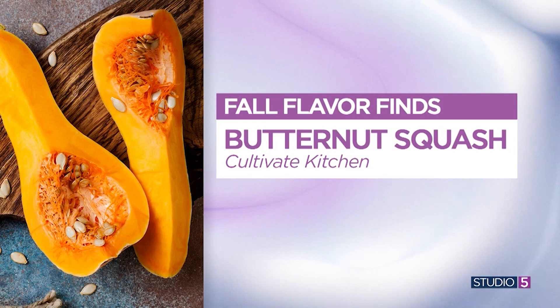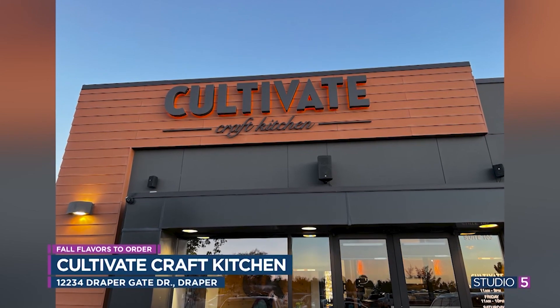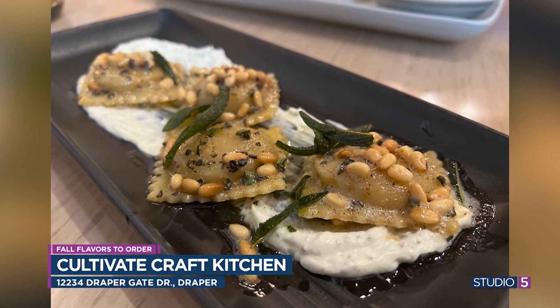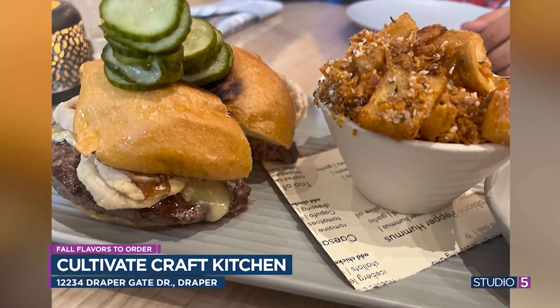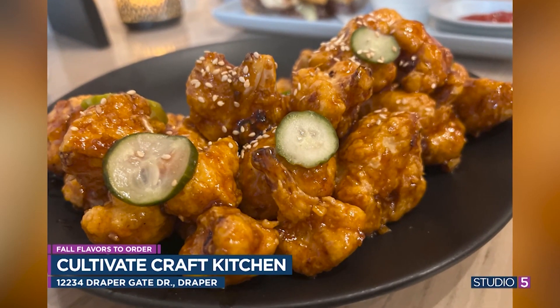Next up is butternut squash, and for this we're going to Cultivate Craft Kitchen in Draper. This restaurant is known for having that rotating seasonal menu — as the season changes, they change their menu to match. They have a butternut squash ravioli with a little sage, and their menu is designed to have very shareable plates. They also have great salads with beets. Another favorite there is their cauliflower — sounds weird, but trust me, it's to die for, like a General Tso's cauliflower.